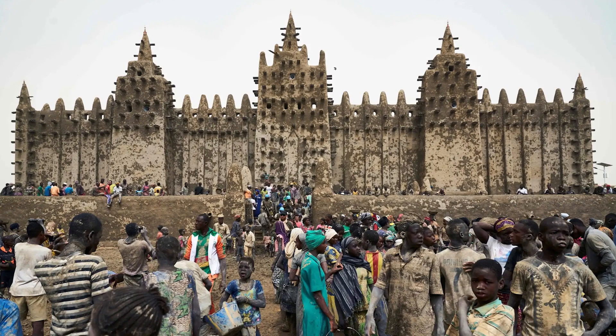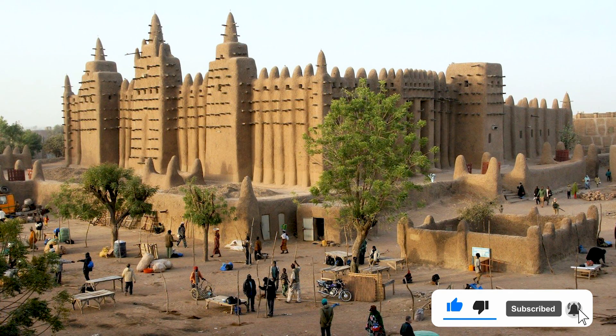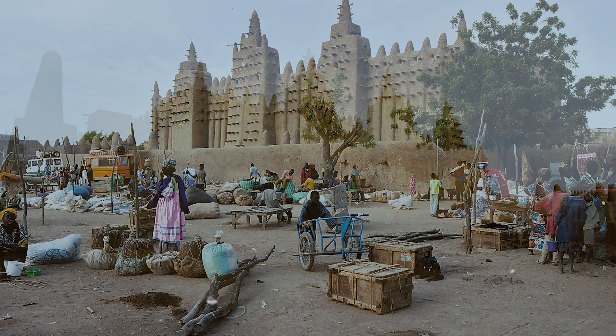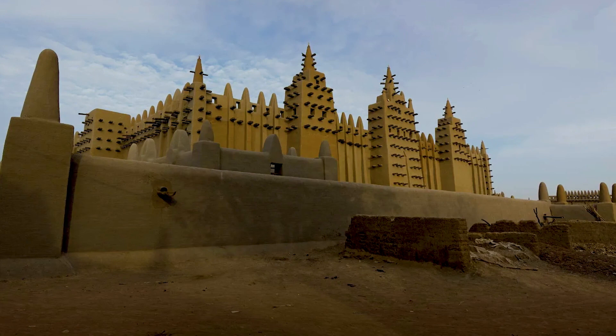Every year the Muslims of the region gather together and rebuild this mosque with the help of each other. While not one of the oldest mosques in the country, it is considered one of the largest mosques in Mali and cannot be compared with any other mosque in West Africa. Some prominent Islamic architects believe that the conical minarets of Mali mosques were inspired by this mosque.